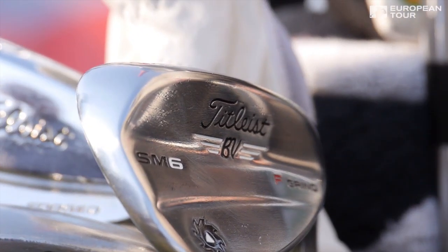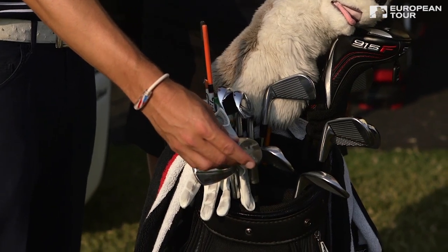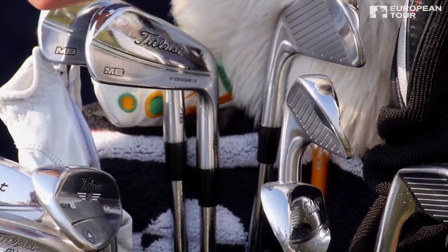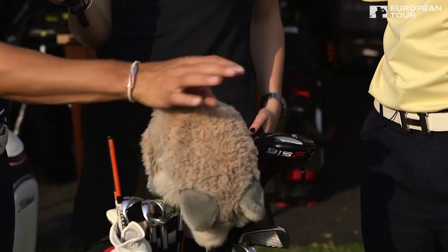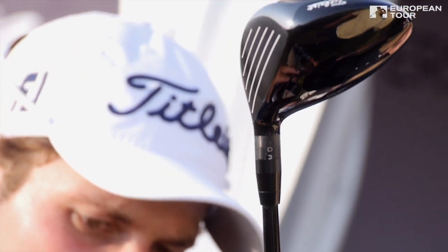So just take us through a little bit what's happening in this bag at the moment. Yeah, I got a lot of new stuff. New Titleist SM6 wedges — got them right before China, threw them in the bag right away. And then I got these 716 MBs. I played the 680s forever and finally switched to these. I love them, they're really, really good. And 3-wood — 915F with a new shaft from Mitsubishi. It's sometimes pretty good.